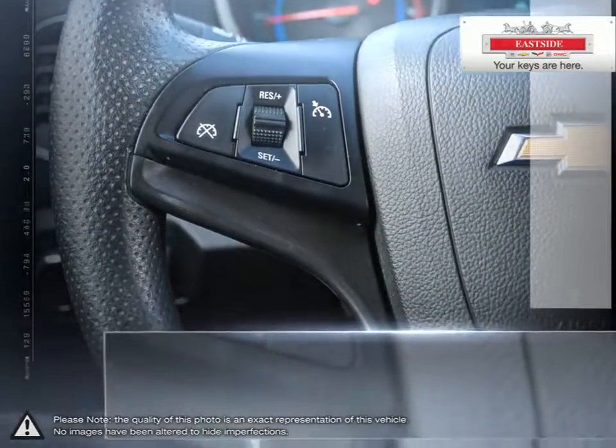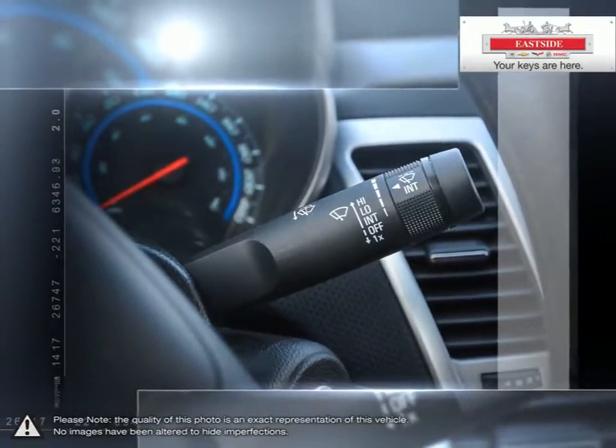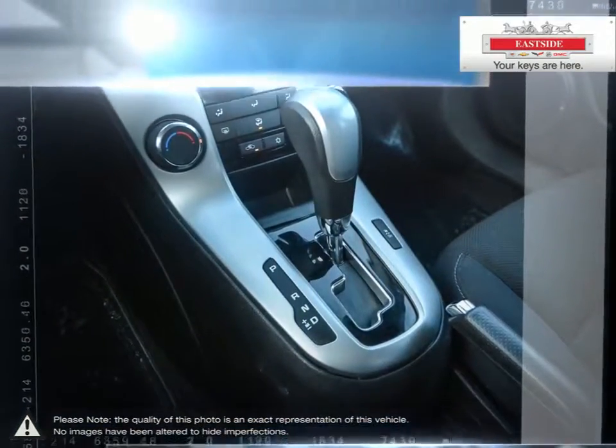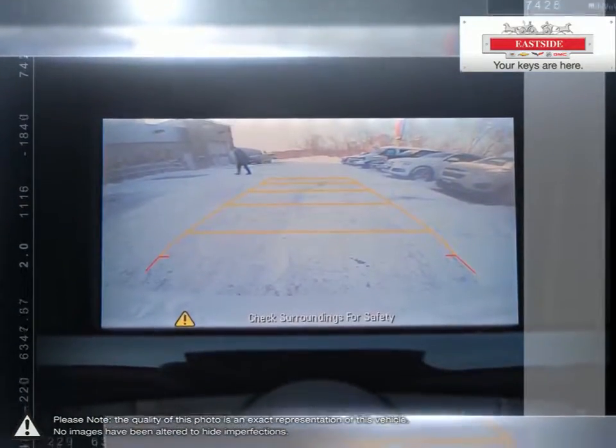All of our pre-owned vehicles undergo our exclusive 300-point reconditioning process and are fully certified and drive clean tested, ensuring peace-of-mind ownership. Using V-Auto we scan the internet to ensure the best possible value upfront with all-inclusive pricing.